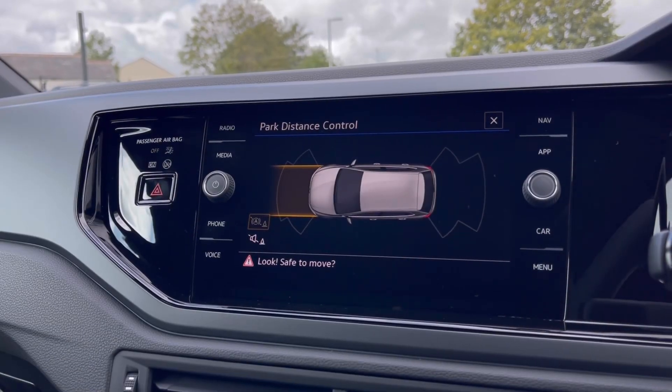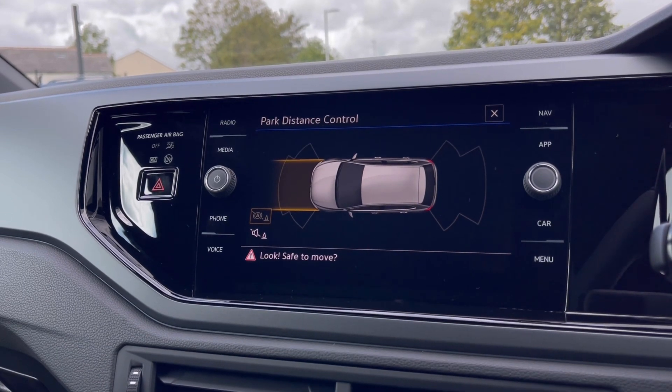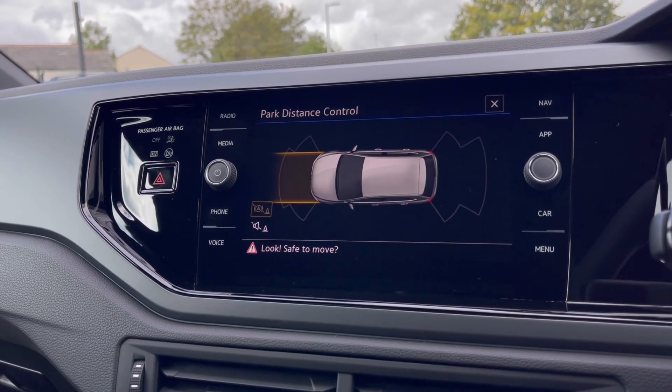With this stunning car you also get park pilot, offering you confidence while driving in tight spaces, as the front and rear sensors ensure safety when manoeuvring in busy places like shopping centres where parking can be really tight.